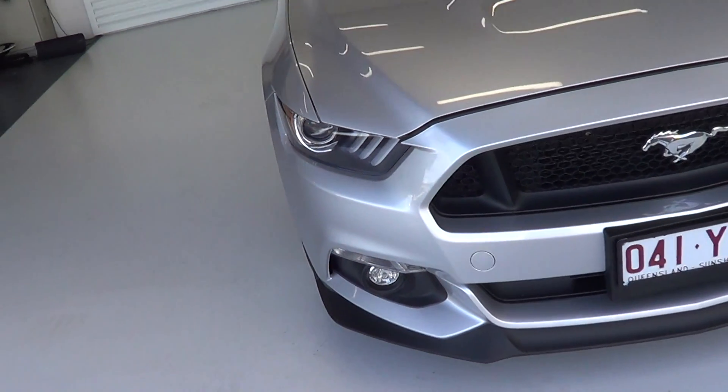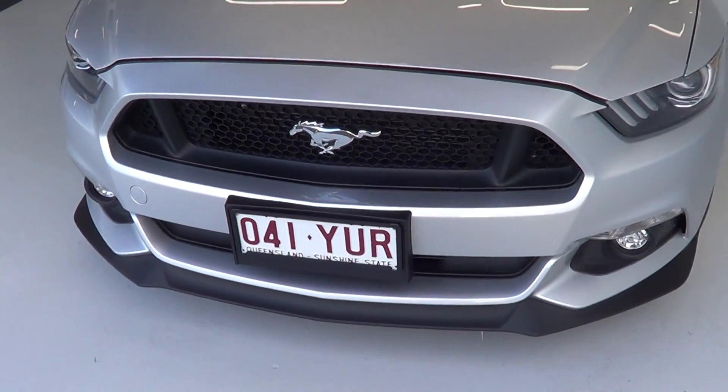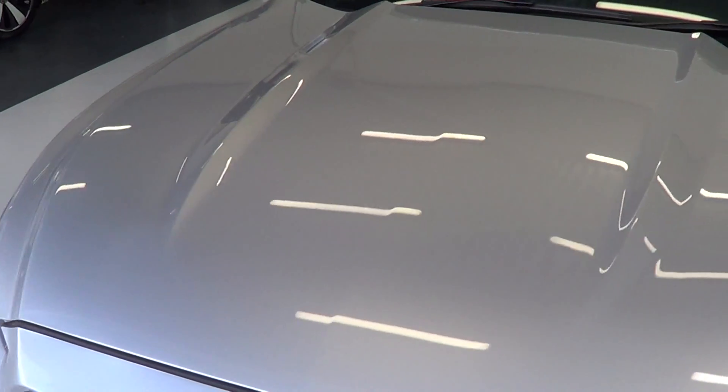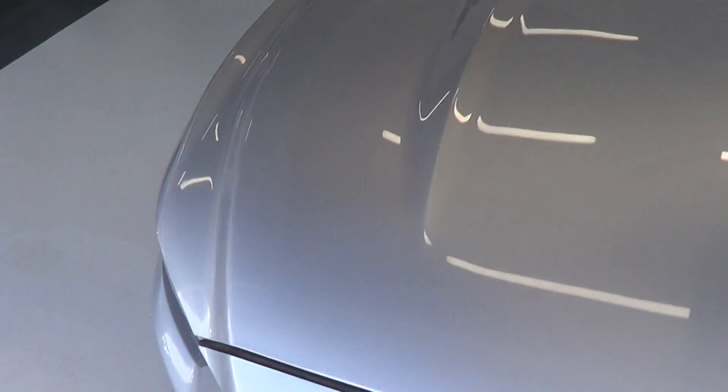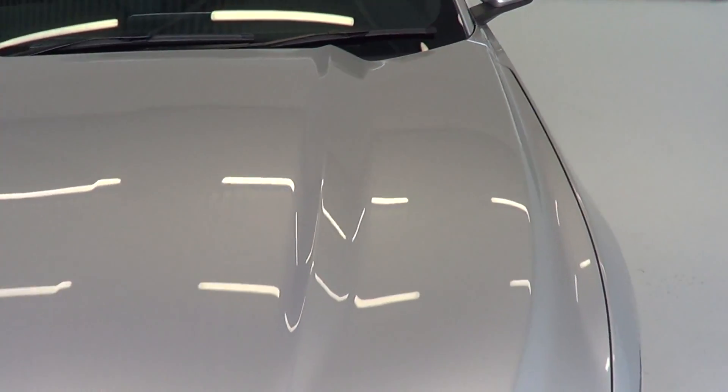As you can see, there are no marks around the front of the bar. It's in absolute fantastic condition. Around the bonnet, you can see the shine on it. There's no marks, dents, chips or anything like that in there.